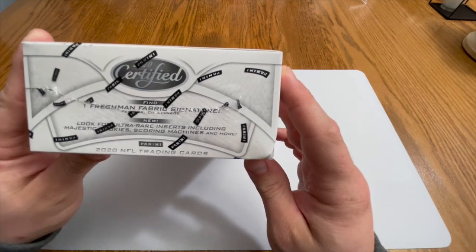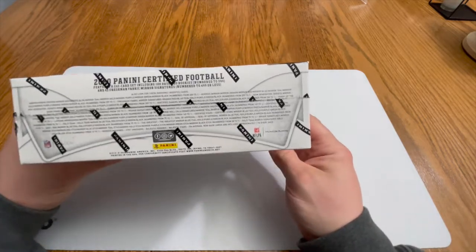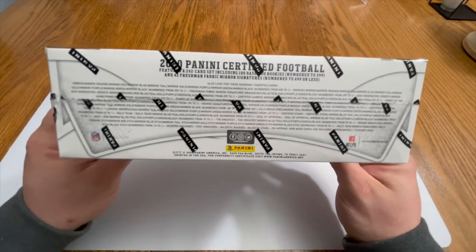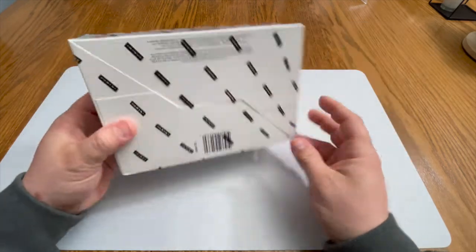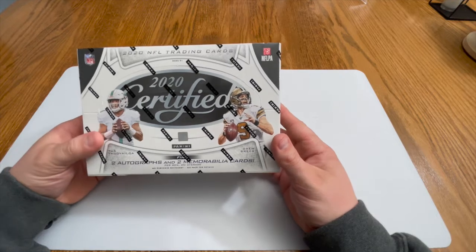There's also a find-one freshman fabric signature, and there's a new look for ultra rare inserts including Majestic Rookies, Scoring Machines, and more. There's a bunch of inserts and different cards you can find. If you want to pause the video, take a look. We have not ripped Certified before, so pretty pumped to rip this.